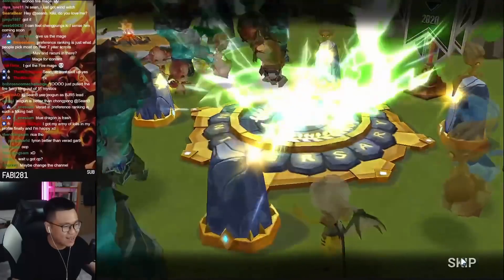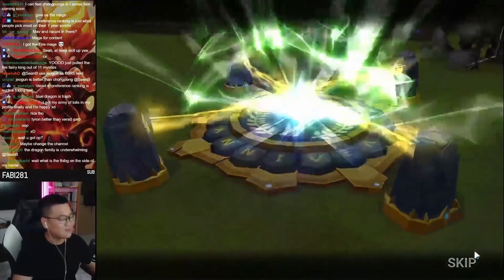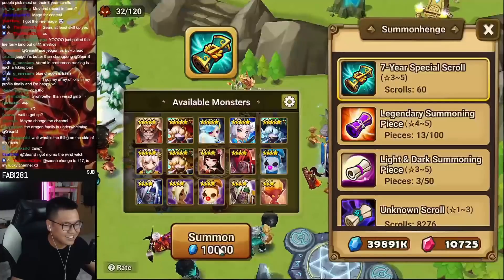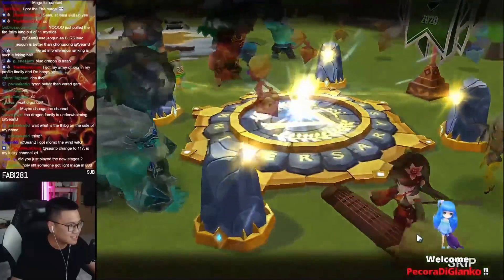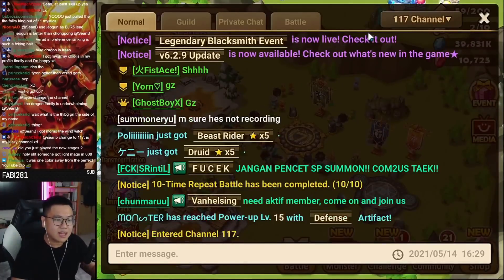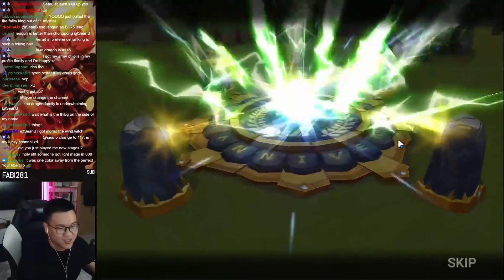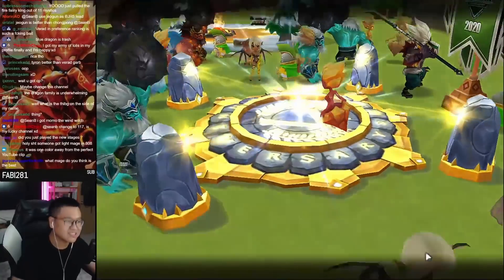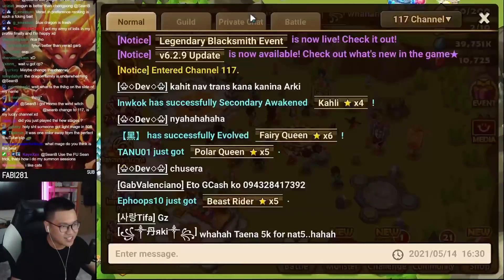Oh my god, I saw the silhouette. I was screaming inside already. I saw the brush — I was like, it's my time, dude. I got it. And it's not. Oh my god. Wait, can I get one mage? Hello? Can I get one mage? Change to channel 117, your lucky channel? Dude, if I get anything here I'll personally send you a virtual kiss. It was one color away. I was about to put another video where Sean B gets his most wanted unit, but it was so close, yet so far. Use the FU Sean trick? Dude, that is ancient.